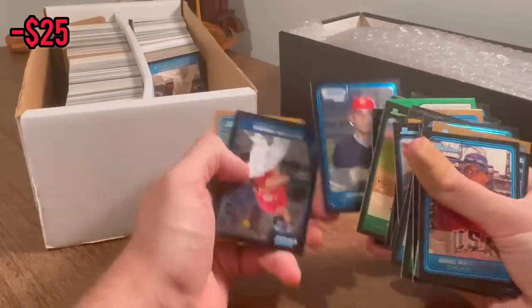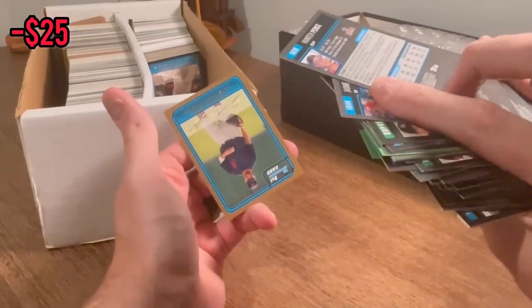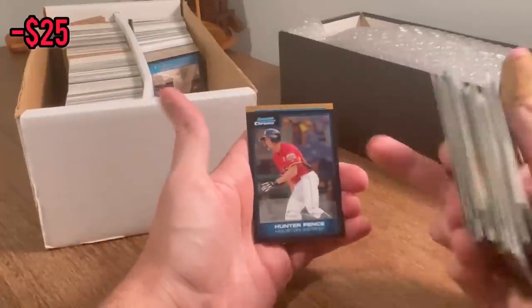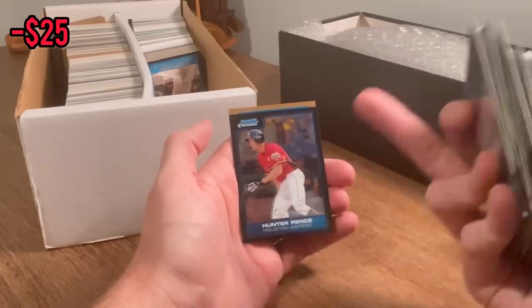Jaime Garcia — nice card there. Hunter Pence. I'm definitely not an Astros fan or a Giants fan, but I really like Hunter Pence. I don't even love his swing or his stance, but he just seems like a really nice guy.